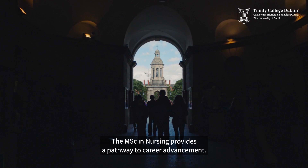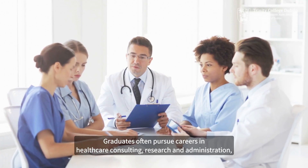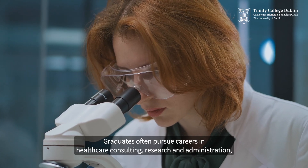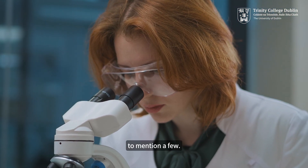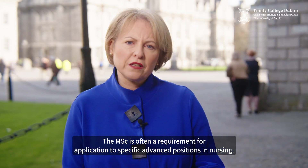The MSc in Nursing provides a pathway to career advancement. Graduates often pursue careers in healthcare consulting, research and administration, to mention a few. The MSc is often a requirement for application to specific advanced positions in nursing.